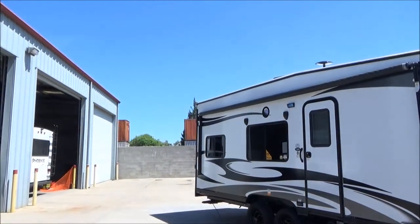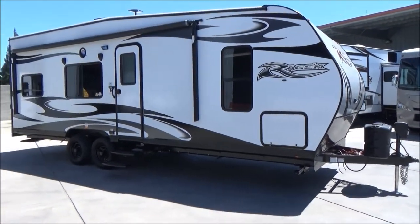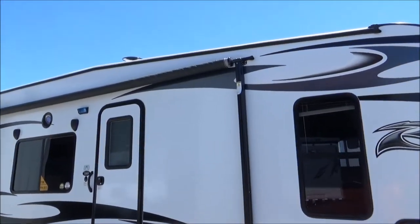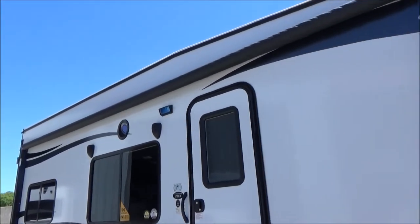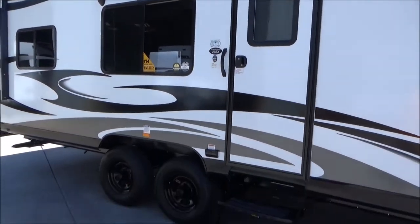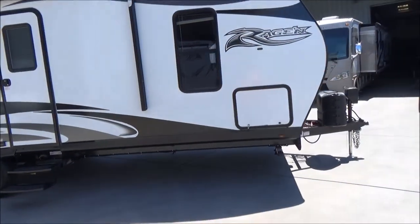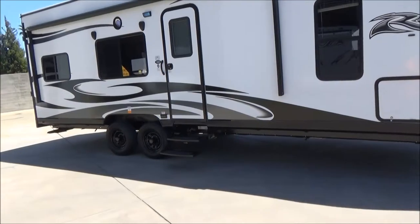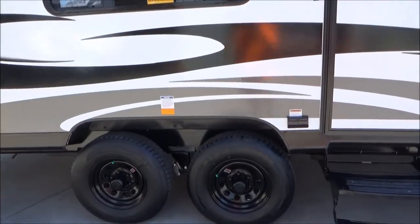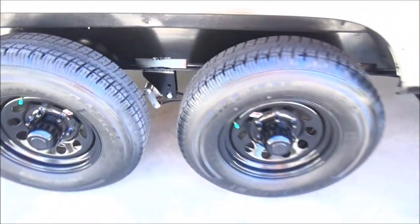I'm going to talk loud because if you've watched enough of my videos, there goes a train. On this side, you're going to see your power awning. It does have the LED strip light up against the side of the coach, so you don't have to have your awning out in order to use that. You have all your blue LED lights, your outdoor speakers. This is a dual axle, of course, with a forged I-beam frame, also gusseted above the pivot points, the stress points of the axles.